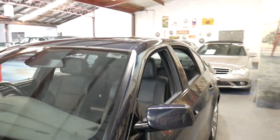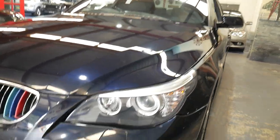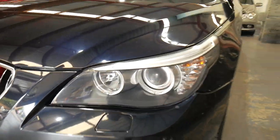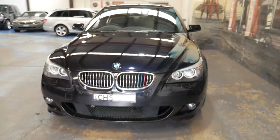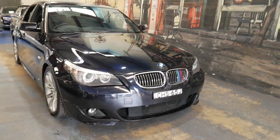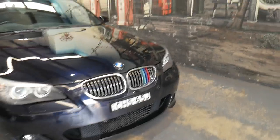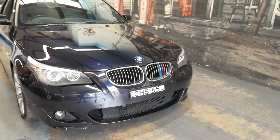It's got the angel eyes, which were first seen on the updated E39 5 Series — these little rings around the headlights. It's also got driving lights, and these three colour trims have just been put on but can easily be removed. I've seen quite a few BMW M Sports come in where that's been done.